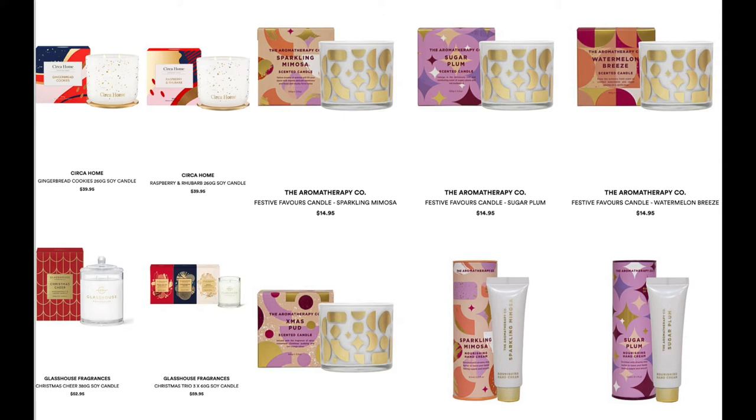From the Aromatherapy Co., we have the Festive Flavors Candle in Sparkling Mimosa, Sugar Plum, Watermelon Breeze, and Christmas Pud for $14.95 each — quite affordable. They also have a Sparkling Mimosa Hand Cream.